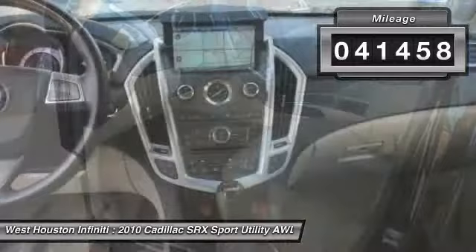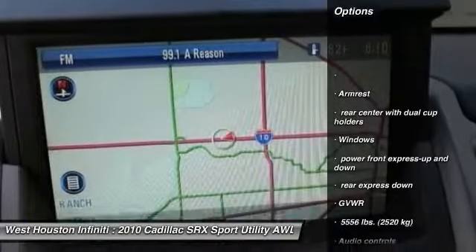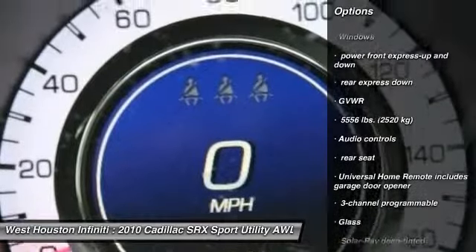Here are some of this vehicle's great options: cruise control, fog lamps, tachometer, daytime running lamps, sunroof, console, alarm, cup holders.